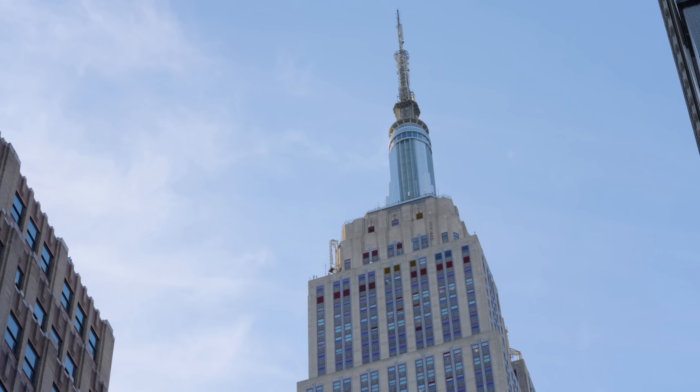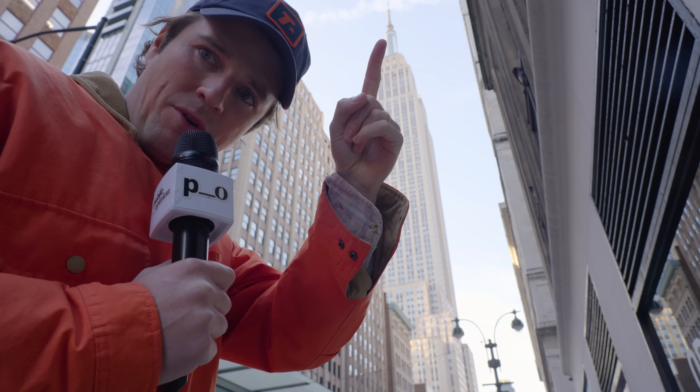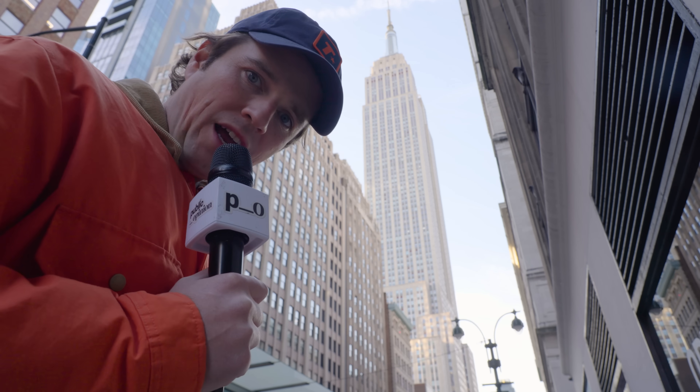That right there is the 102nd floor of the Empire State Building. The highest water tower in the building is right there. We're gonna go check it out.